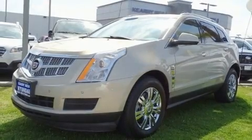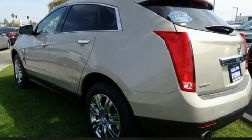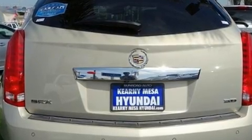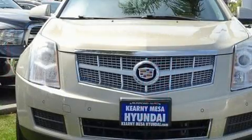Get excited about the 2012 Cadillac SRX with fewer than 50,000 miles on the odometer. This four-door sport utility vehicle prioritizes comfort, safety, and convenience. A 3.6 liter V6 engine pairs with a sophisticated six-speed automatic transmission, and for added security, dynamic stability control supplements the drivetrain.